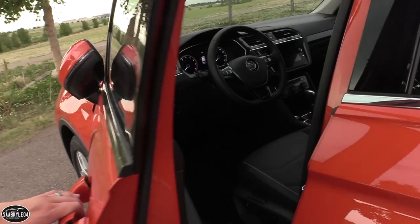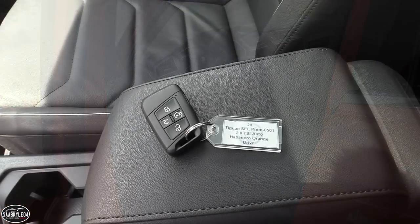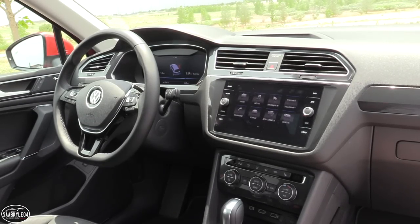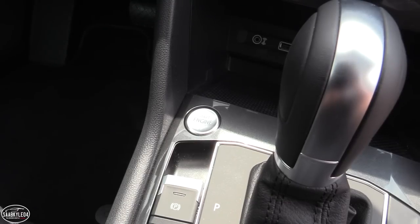The example we're looking at today is a loaded SEL Premium 4Motion, which comes equipped with smart key entry and push-button ignition. To start, just make sure you have the key fob within the interior, then put your foot on the brake and hit the console-mounted button to go.